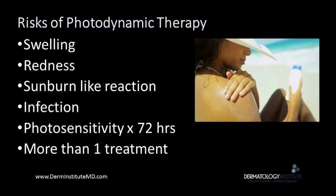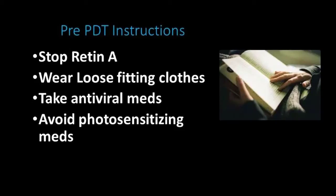The risks of skin PDT include swelling, redness up to 10 days, skin burning, cold sore formation, photosensitivity, and again, more than one treatment may be needed.